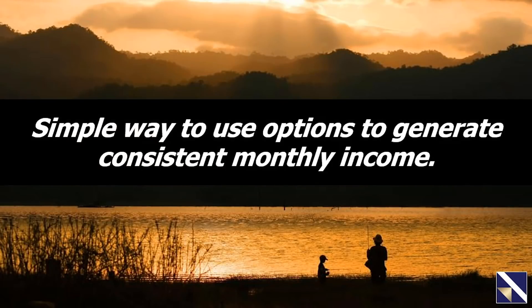Today I'm going to show you a simple way to use options to generate consistent monthly income. What I'm about to show you I believe has been the most influential and effective income strategy we have taught. I've seen it change the lives of countless people, and you'll see a couple of them tonight. Learning this technique can truly set you free.